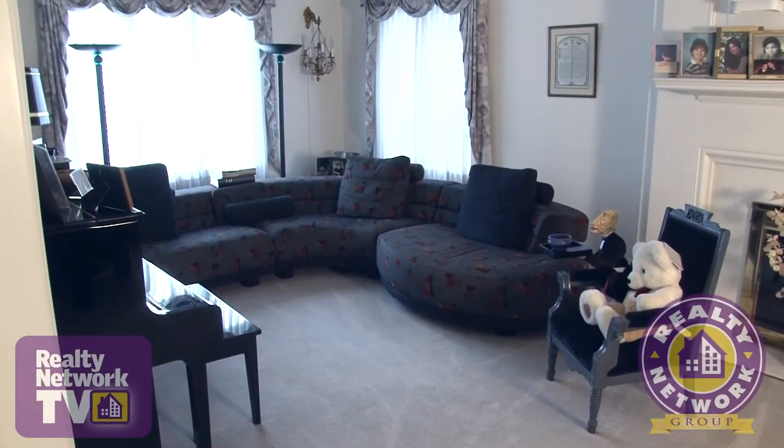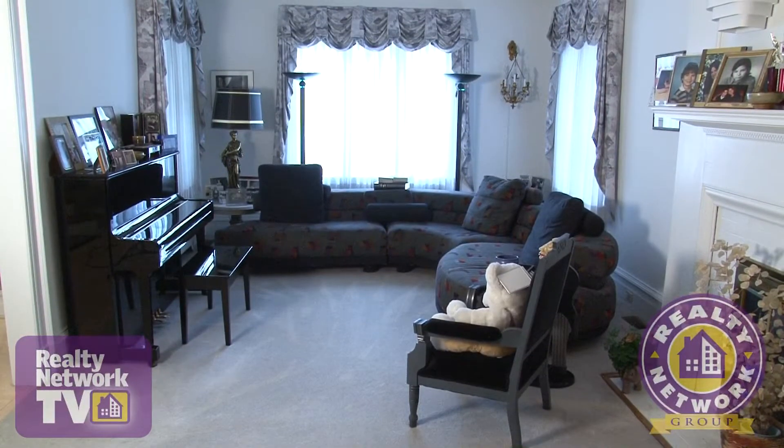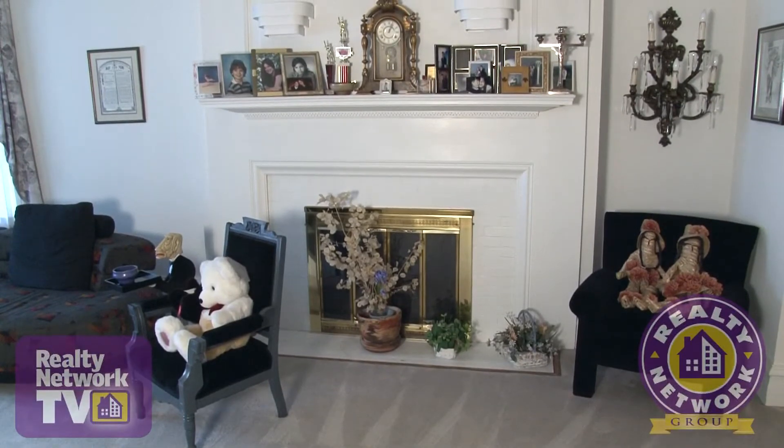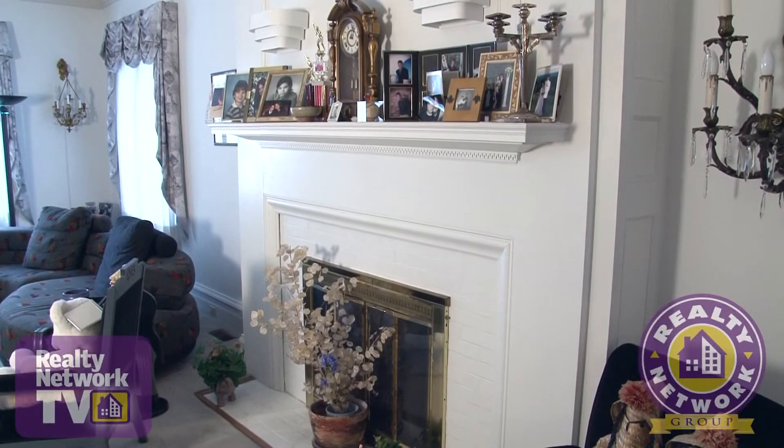A large family room is to your left. Natural light floods this space from the windows in the front of the home. An impressive fireplace with white mantle is also included, making it a great spot to relax on a cold winter's night.